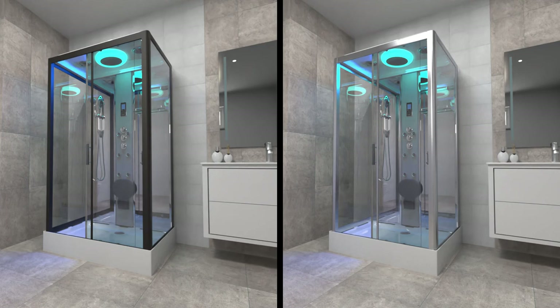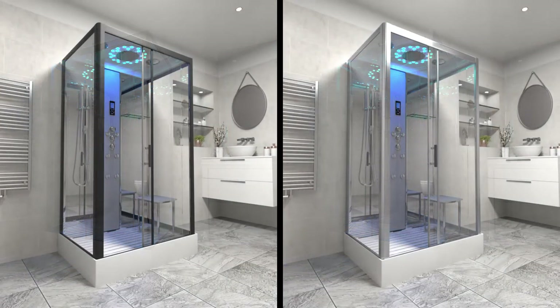With all the magnificent features and customizations available, the Insignia premium rectangle shower cabin is a great addition to your bathroom. Looking for more for your money? Why not upgrade to the Insignia Platinum range and discover the extra features and enhancements Insignia have to offer.